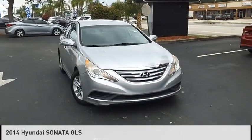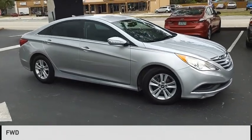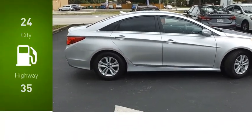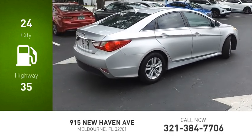Take a ride in the 2014 Sonata. This vehicle is powered by a front-wheel drive, four-cylinder, 2.4-liter engine. Great fuel efficiency saves you money by requiring fewer trips to the gas station.